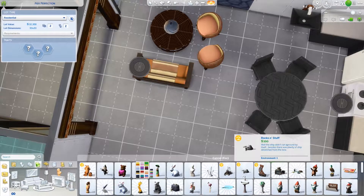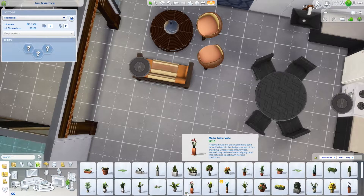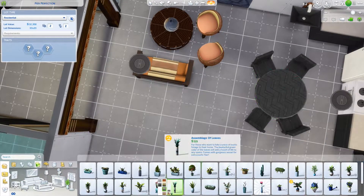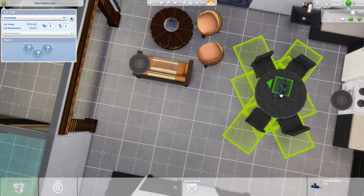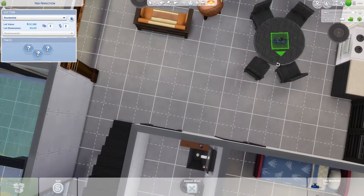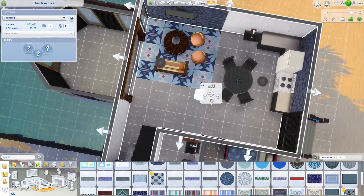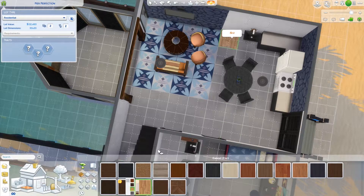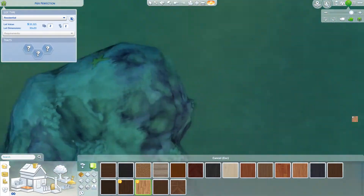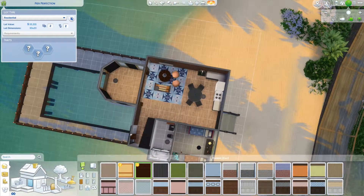I tried to keep some blue in — especially since the rock wall is kind of blue tinted. I added a plant that has some blue in it. Originally I was trying to layer these, but it won't let you layer them. The only other way to layer them is to get rid of the table first, raise them up, put them where you want, and then add the table afterwards. If you do it the other way, it just puts it where it wants instead of letting you place it.